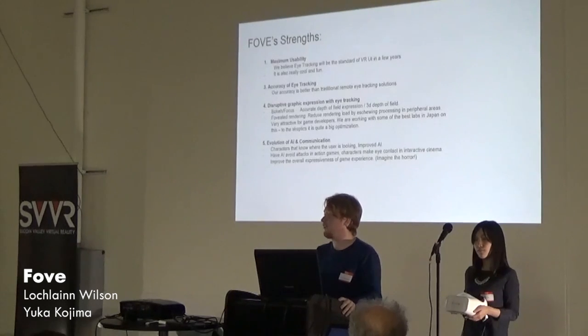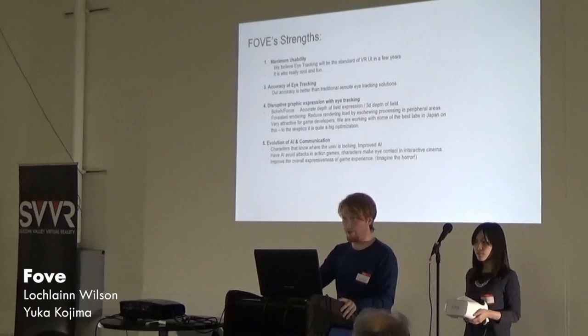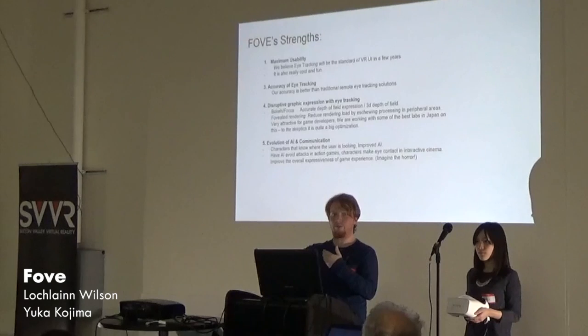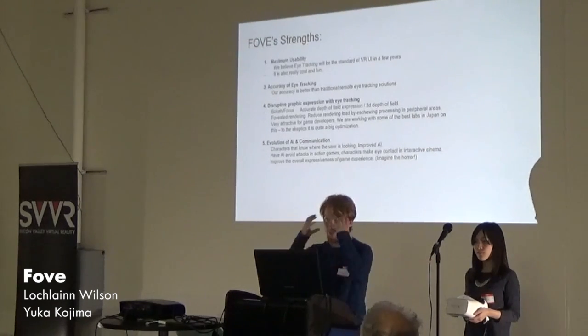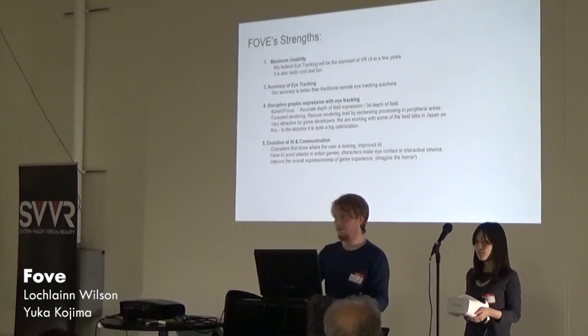Our accuracy is a lot better than traditional systems. Traditional eye tracking systems are at a distance from you, which causes significant approximation error. Our system is built right into an enclosed environment that we control and know all the details about. So it's the perfect environment for it, and you can get the best tracking bar none.